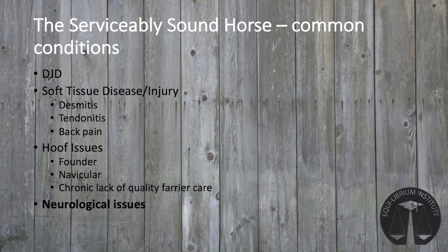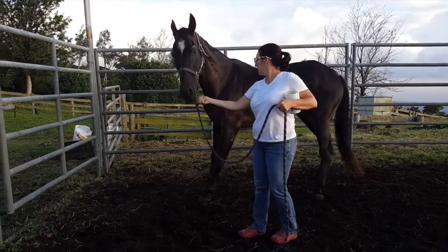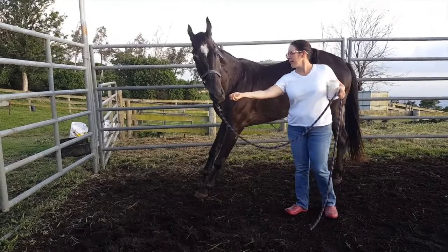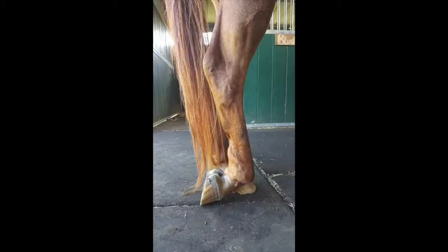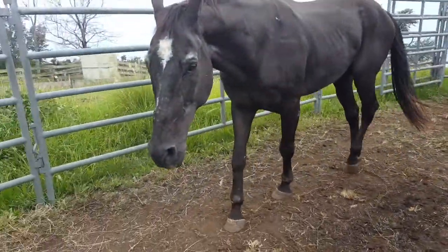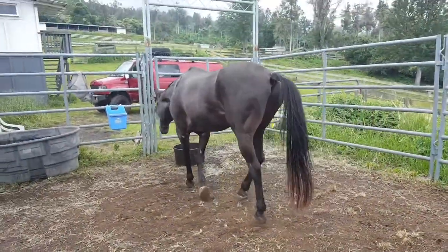Horses may develop neurological deficits due to spinal cord impingement from arthritis or from infectious diseases such as EPM. Horses with mild deficits can often be used in a therapeutic program. However, horses with neck or back arthritis can have progression of the condition resulting in their becoming unsafe to handle or ride. Stumbling, knuckling over, or swaying in the hind end should be evaluated by a veterinarian, and most likely the horse should be retired from the program.